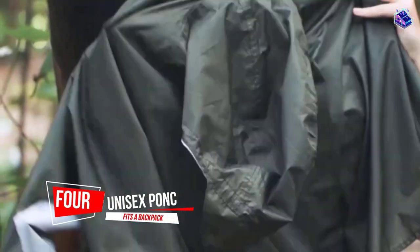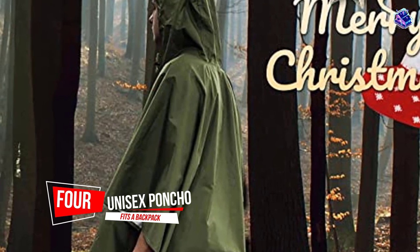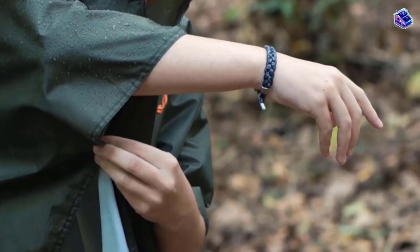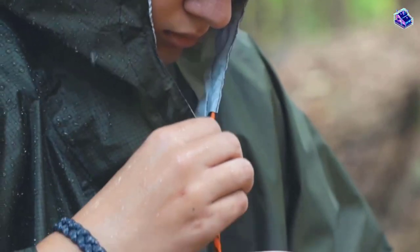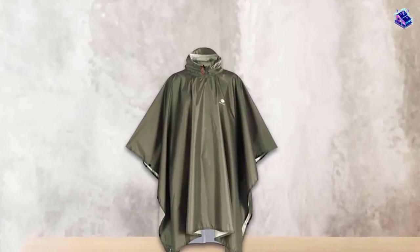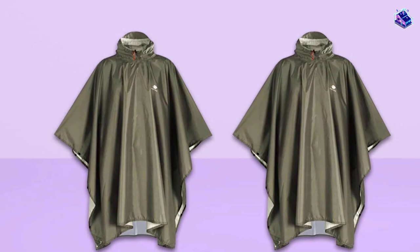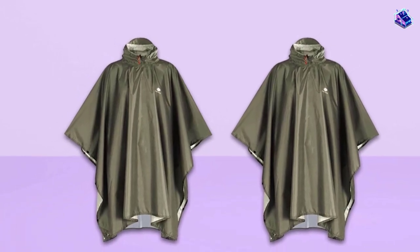Number 4. Unisex poncho that fits a backpack. You can easily pack and carry this poncho whenever you need it. It has a carrying bag you can keep in your car or with your gear, so you're prepared for any weather. A great versatile travel poncho option is the ANYOO Unisex Poncho, with space for up to a 50-liter capacity backpack.